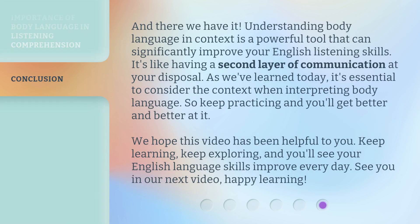And there we have it. Understanding body language in context is a powerful tool that can significantly improve your English listening skills. It's like having a second layer of communication at your disposal. As we've learned today, it's essential to consider the context when interpreting body language. So keep practicing and you'll get better and better at it. We hope this video has been helpful to you. Keep learning, keep exploring, and you'll see your English language skills improve every day. See you in our next video. Happy learning!